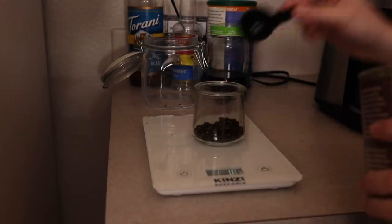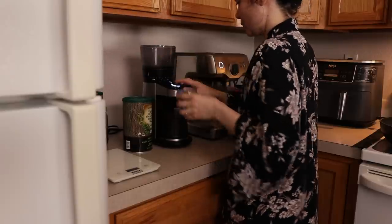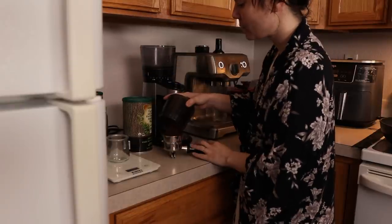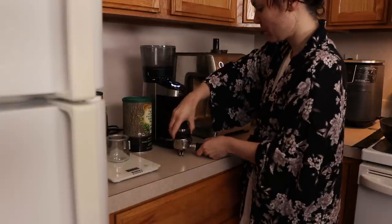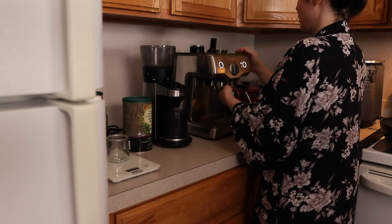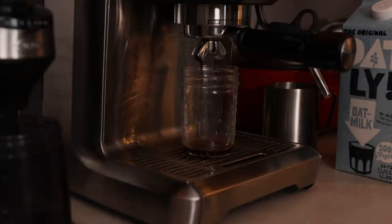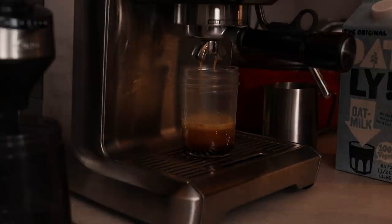Since I had a big food prep day ahead of me, I started out by caffeinating. I showed my new espresso machine in my last vlog and I have to say it's an investment that is already paying for itself. We make shaken espresso or oat milk lattes every day, sometimes twice a day, and I'm still working on dialing in my shots — there's definitely a learning curve but it's a fun challenge.